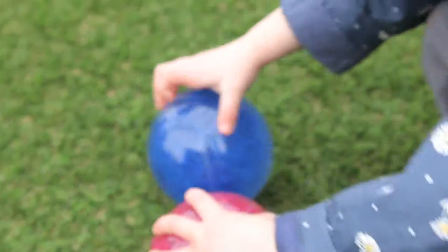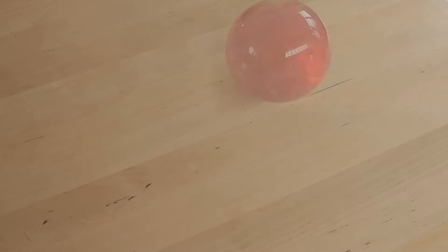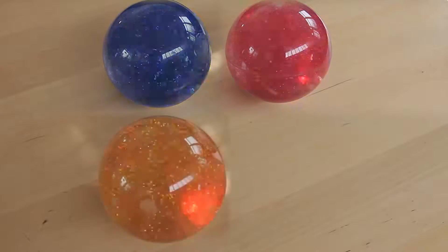Ideal for use by children from three years of age in open play and for their sensory appeal. They come as a set of four in pink, blue, gold and silver.